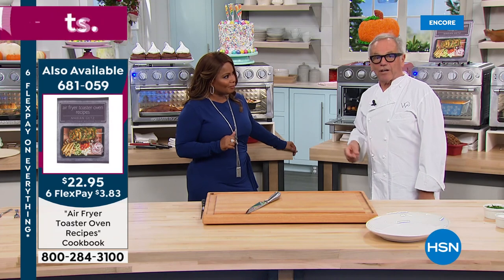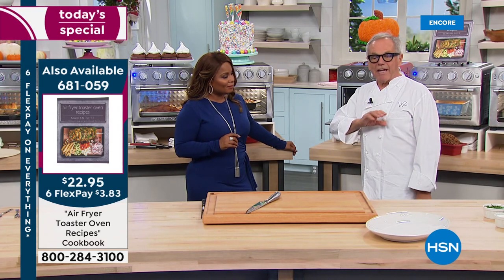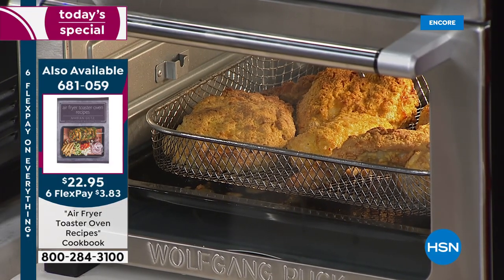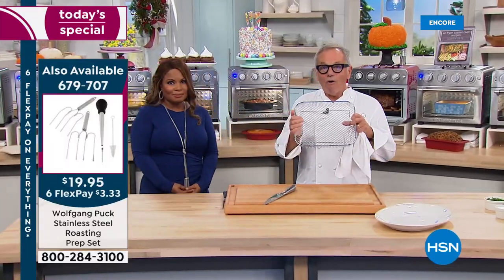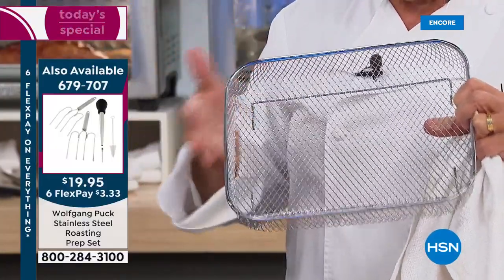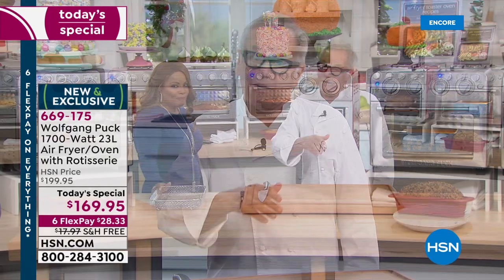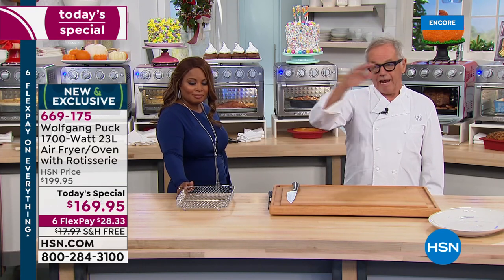Nobody wants to heat up a gallon of oil to make fried chicken, french fries, or fish and chips. Now you can make it in the basket. Here, let me show you — this is the basket. You don't need any oil. I sprayed it with just half a teaspoon of oil for better color. That's all you have to do.